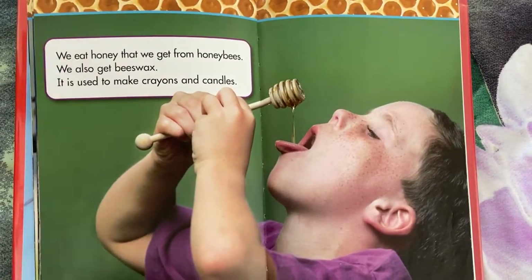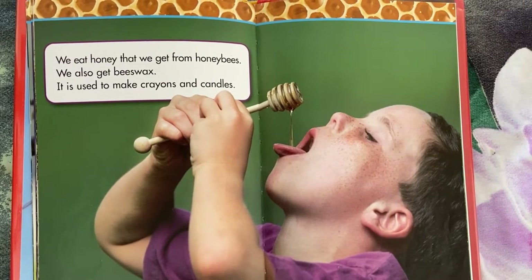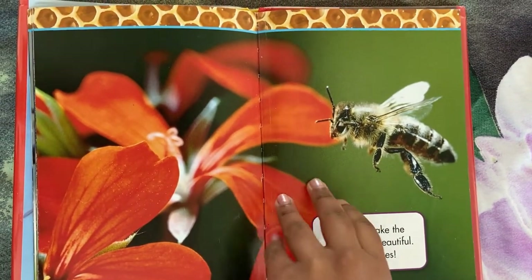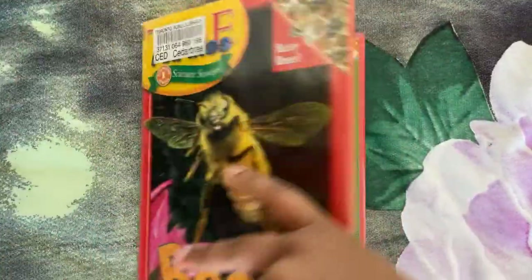We eat honey that we get from the honey bees. We also get beeswax. It is used to make crayons and candles. Bees help make the world more beautiful. Hooray for bees! The end.